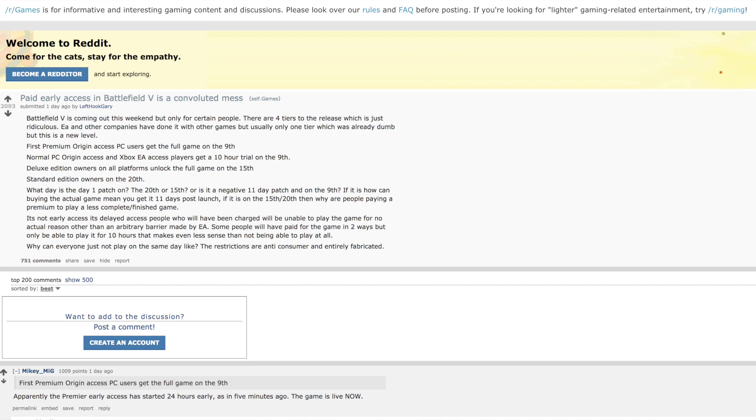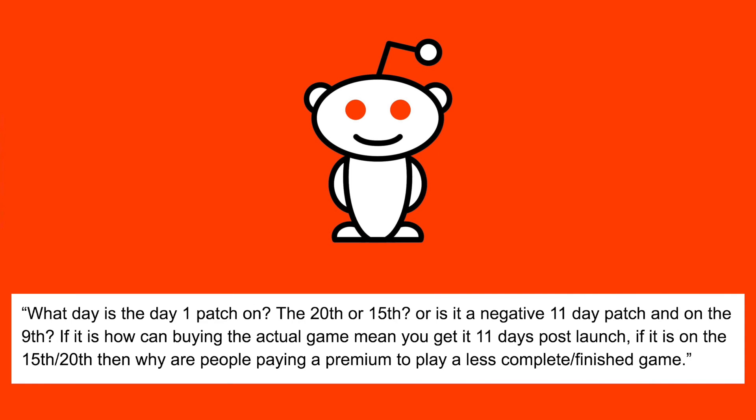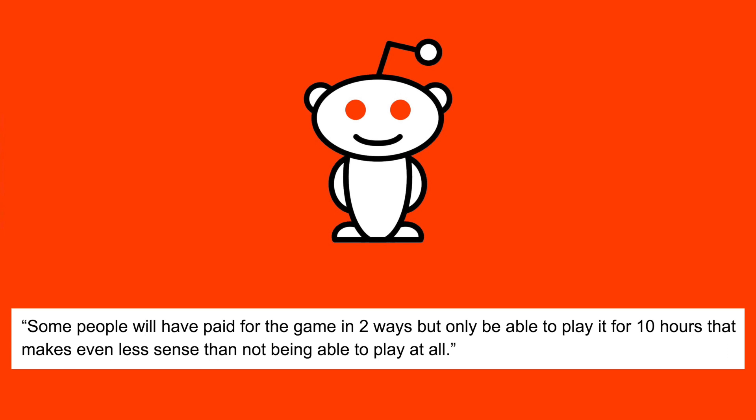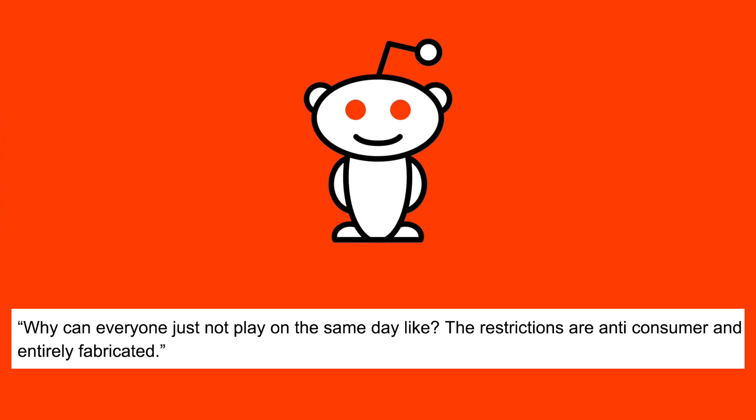This topic has been discussed at length within the community in a Reddit thread which has amassed over 2,000 upvotes. In the post titled 'Paid Early Access in Battlefield V is a Convoluted Mess,' Reddit user LefthookGary says: Battlefield V is coming out this weekend but only for certain people. There are four tiers to the release which is just ridiculous. What day is the day-one patch on? The 20th or the 15th? Or is it a negative 11-day patch on the 9th? It's not early access — it's delayed access. The restrictions are anti-consumer and entirely fabricated.